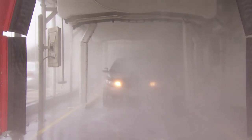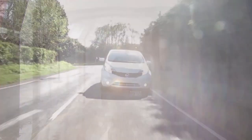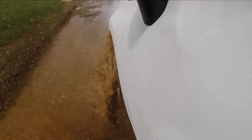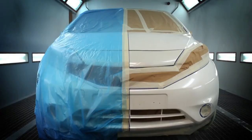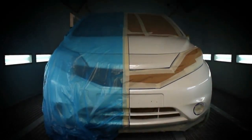Hard to believe, but the car wash could soon be a relic of the past. Nissan calls this the world's first car that'll never need a wash. Look at how water and mud just won't stick. The carmaker sprayed a special coating on half the vehicle — one side gets dirty, the other doesn't. But Nissan is hardly alone.